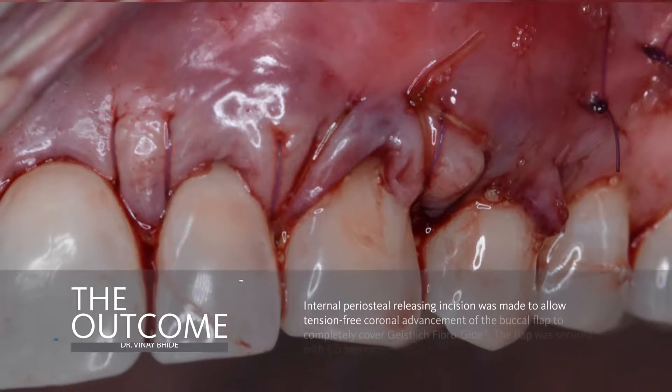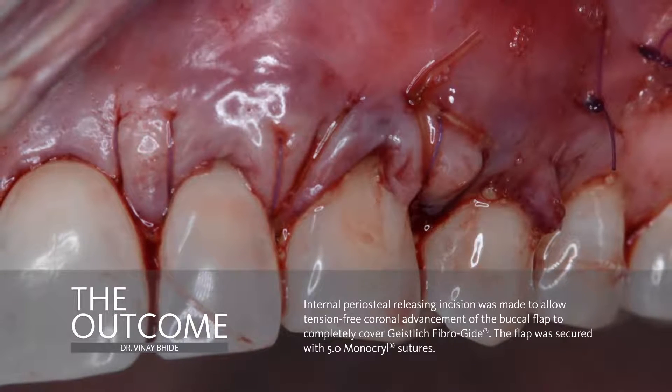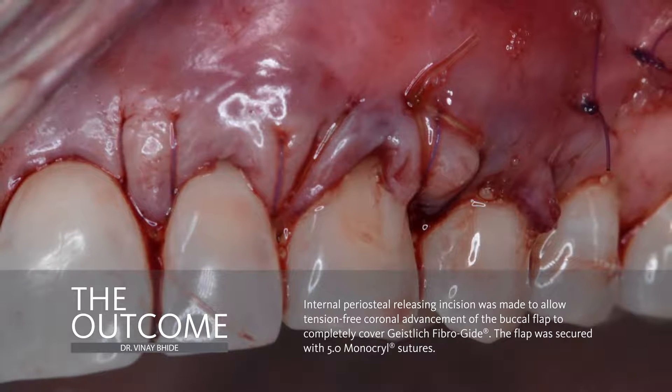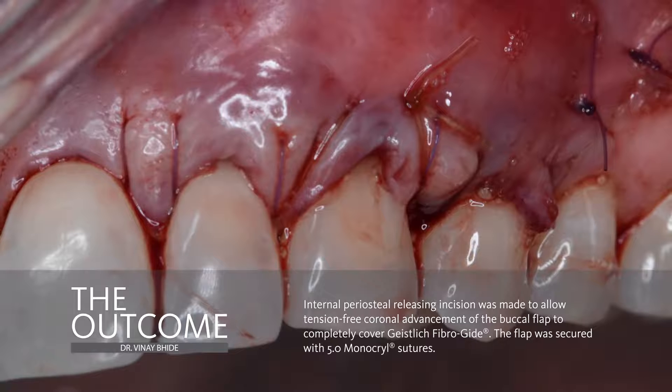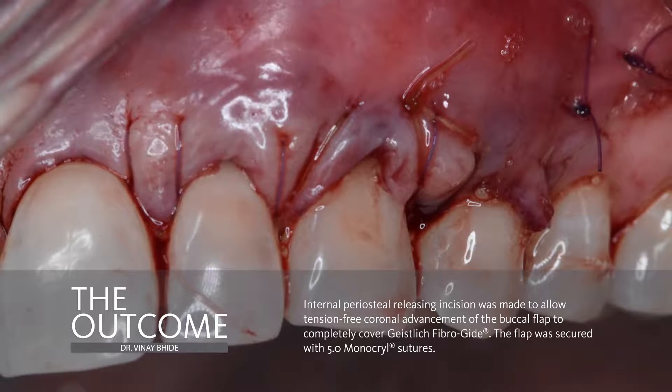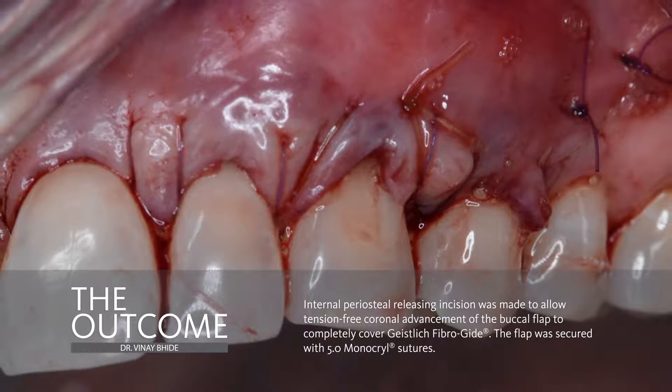Finally, an internal horizontal periosteal releasing incision was made for facilitating coronal advancement of the buccal flap and to allow for complete coverage of the Fiberguide material. Tension-free primary closure was then achieved using 5-0 monocryl sutures in a modified continuous sling fashion.